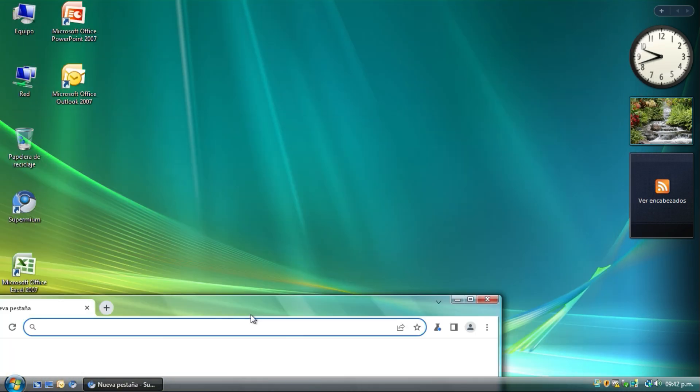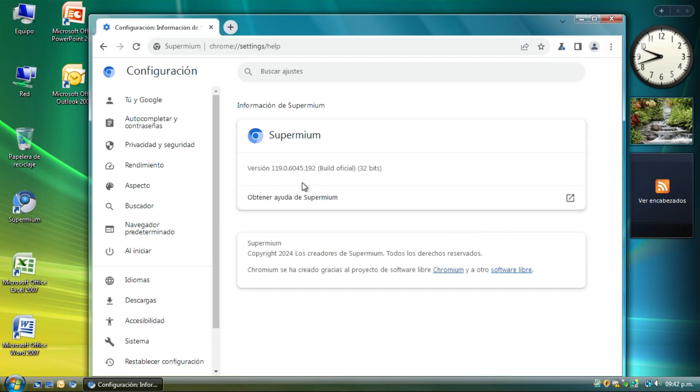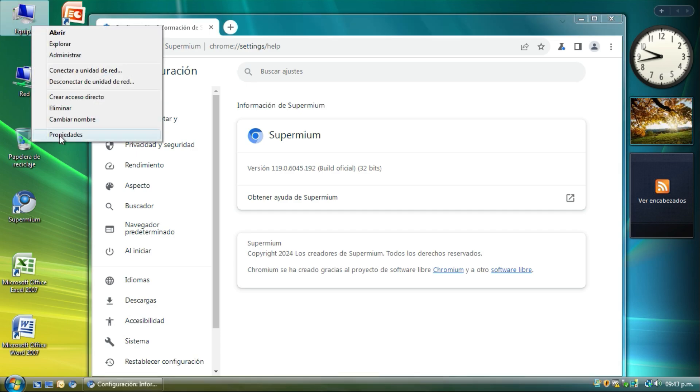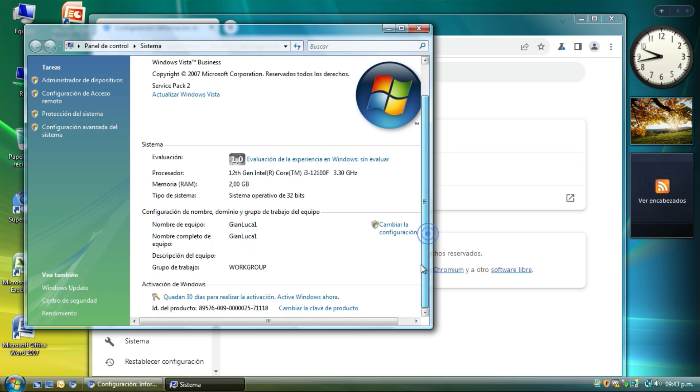It looks similar to the latest Chrome. It's based on Chrome 119 and it's the 32-bit version. I'm using Windows Vista, and what this means is you don't need the extended kernel. I'm using the 32-bit version of Windows Vista.